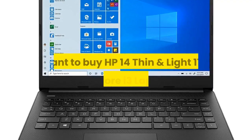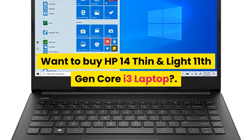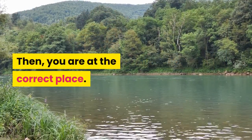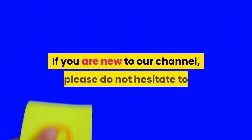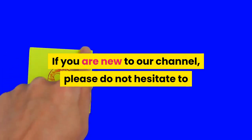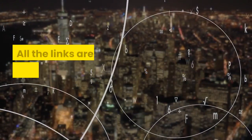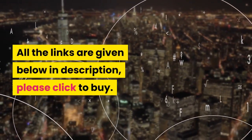Welcome guys. Want to buy the HP 14 Thin and Light 11th Gen Core i3 laptop? Then you are at the correct place. If you are new to our channel, please do not hesitate to like, share, comment, and subscribe. All the links are given below in the description, please click to buy.